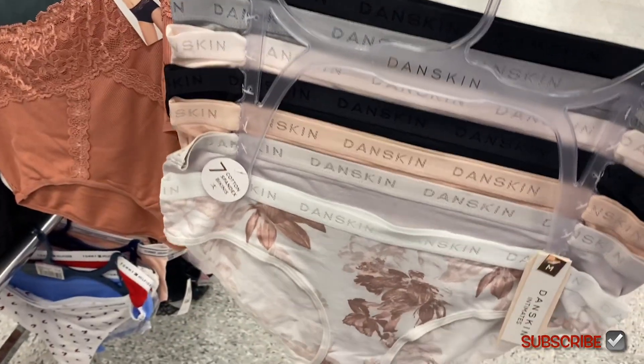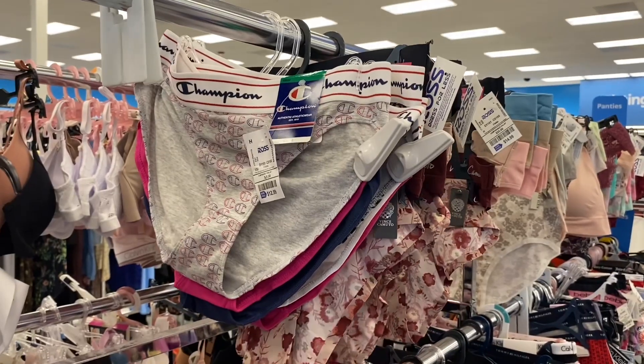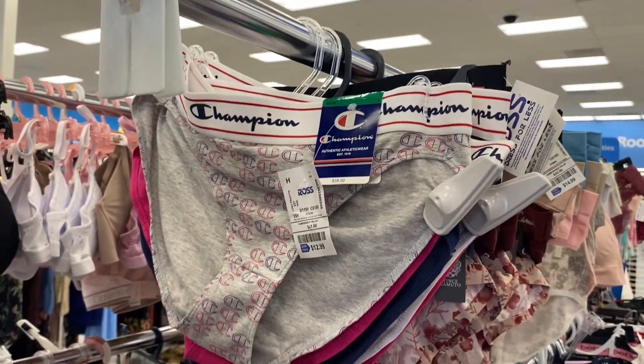And then Danskin — seven big cotton spandex bikinis for $14.99. These will be the last ones before I move to a different department. They have these Champions for $12.99.